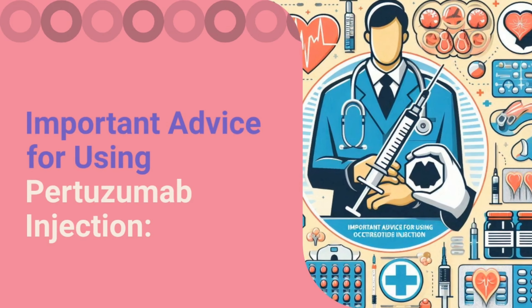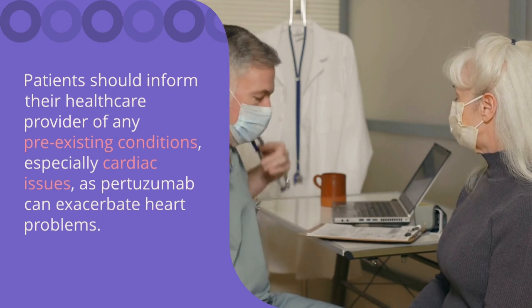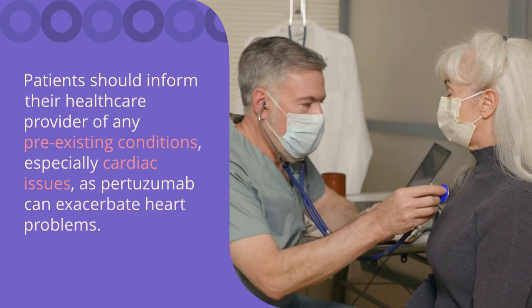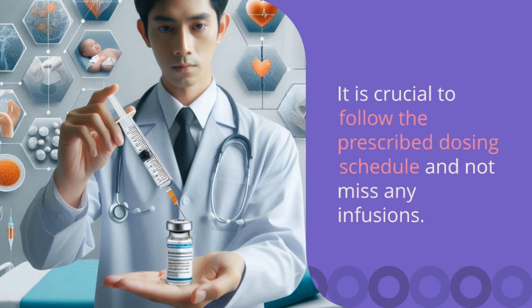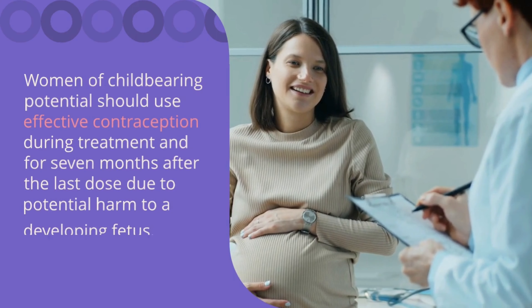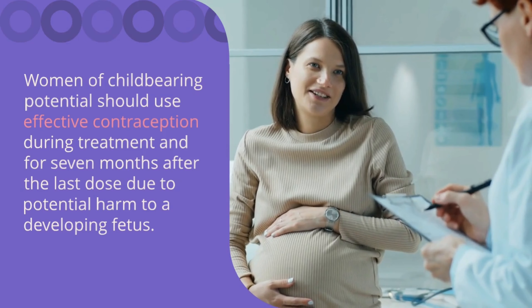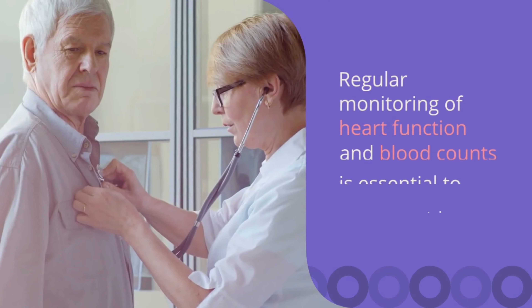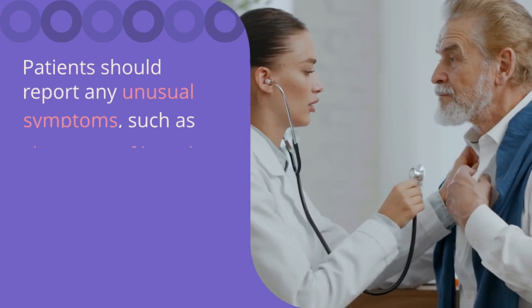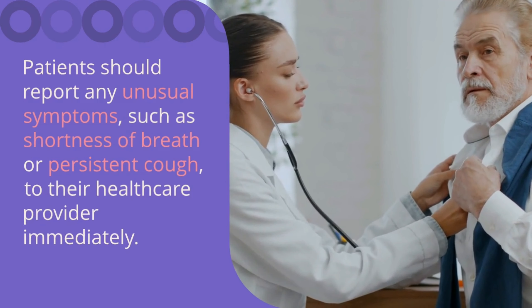Important advice for using pertuzumab injection. Patients should inform their healthcare provider of any pre-existing conditions, especially cardiac issues, as pertuzumab can exacerbate heart problems. It is crucial to follow the prescribed dosing schedule and not miss any infusions. Women of childbearing potential should use effective contraception during treatment and for seven months after the last dose due to potential harm to a developing fetus. Regular monitoring of heart function and blood counts is essential to manage side effects promptly. Patients should report any unusual symptoms, such as shortness of breath or persistent cough, to their healthcare provider immediately.